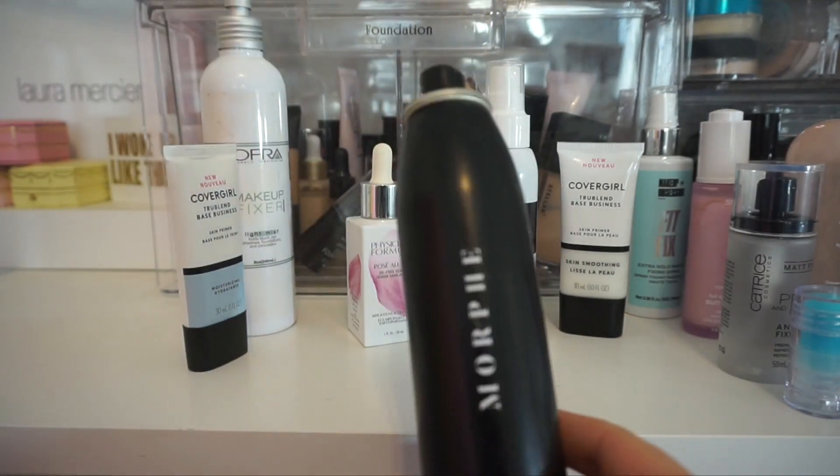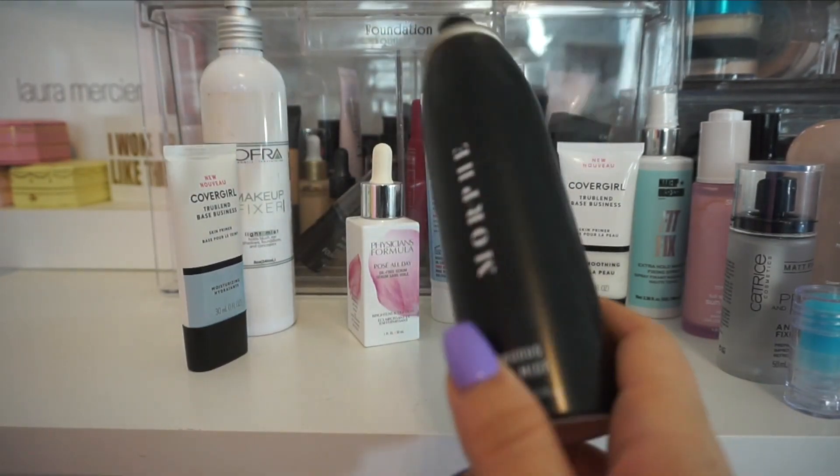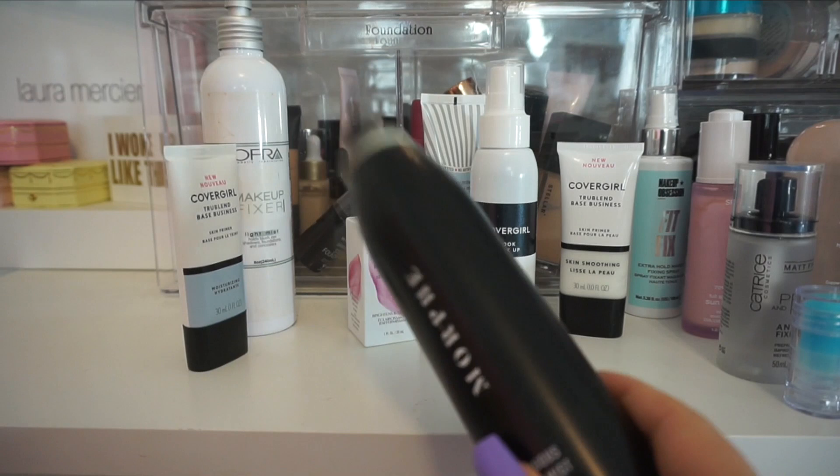While I mentioned it, I am going to go ahead and keep the Continuous Setting Mist from Morphe because this is one of my favorite setting sprays ever.